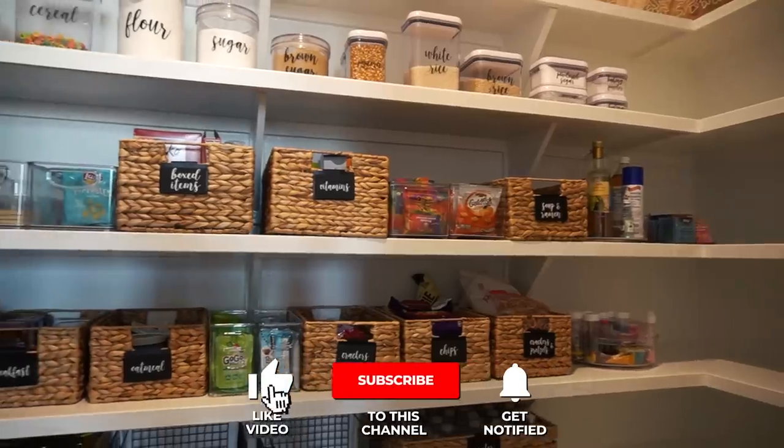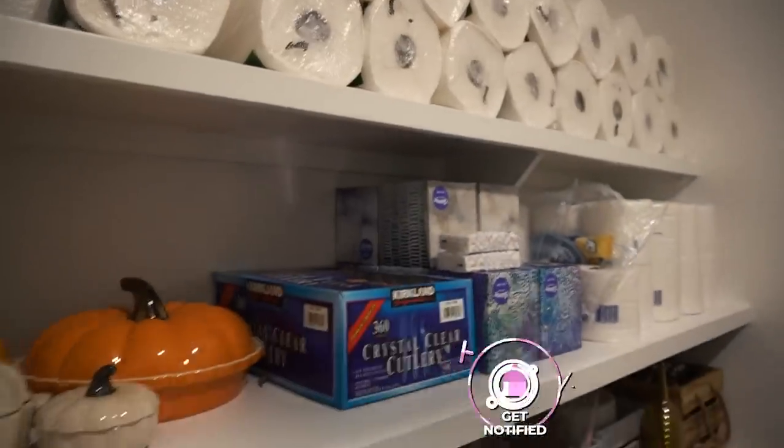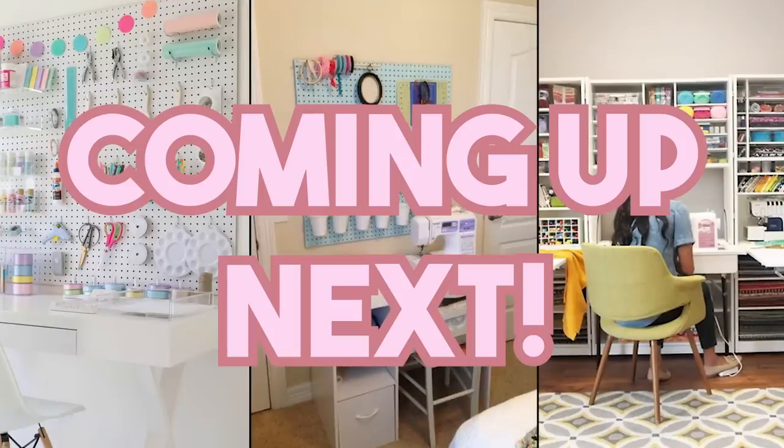Definitely make sure that you subscribe and turn your notifications on so that you don't miss out on my upcoming content. I will be doing a full room makeover for Ziya's playroom as well as creating a craft room upstairs too. So definitely stay tuned for that.